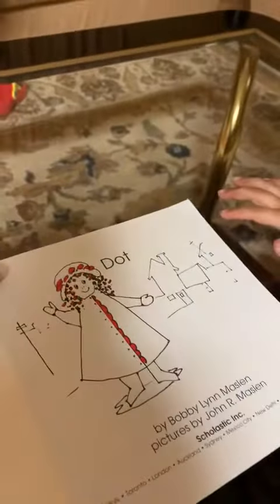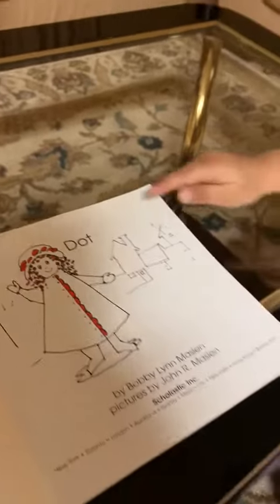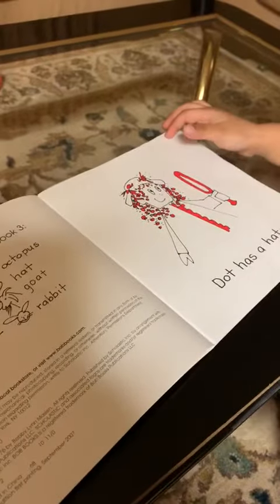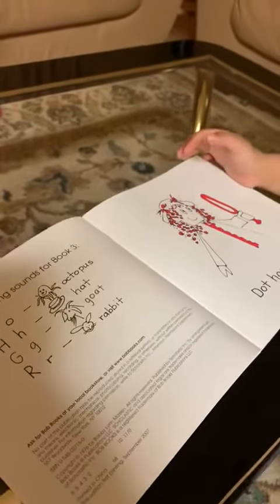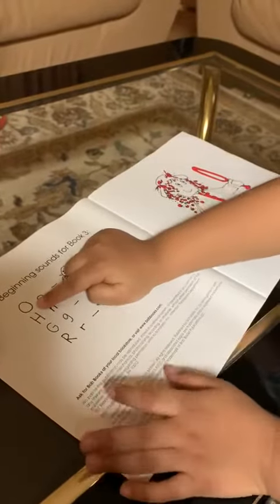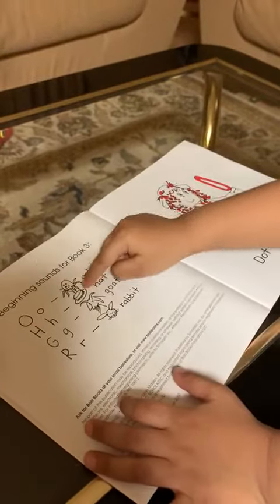Okay, so let's read. What does that say? Dot. Excellent. All right, so why don't we start with the beginning sounds for book number three. So start — put your finger, please. Excellent. O, four, optimus, O. Good job.